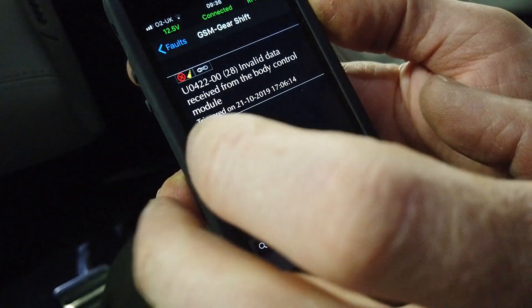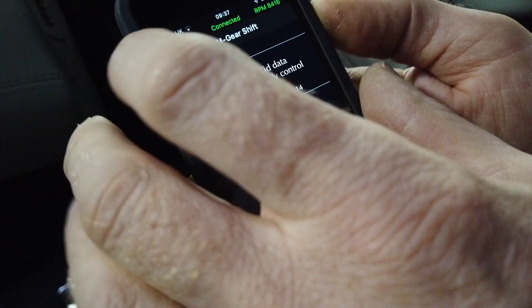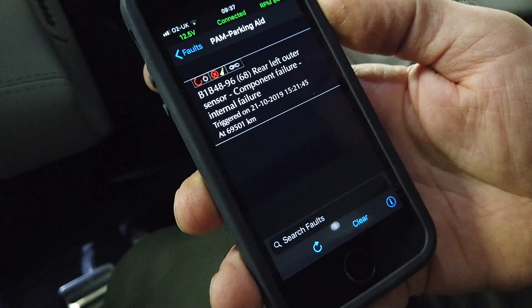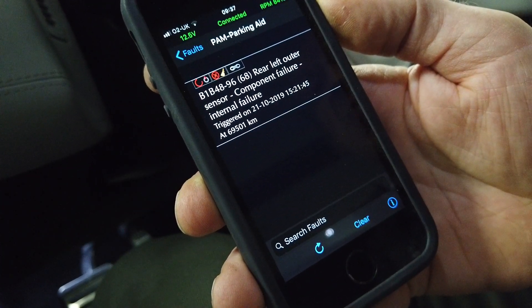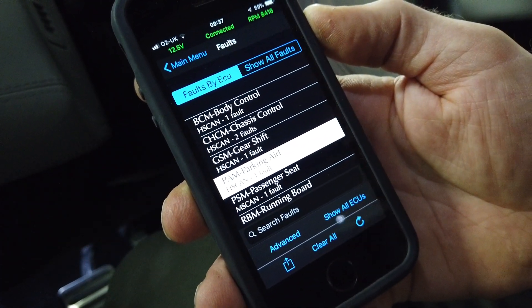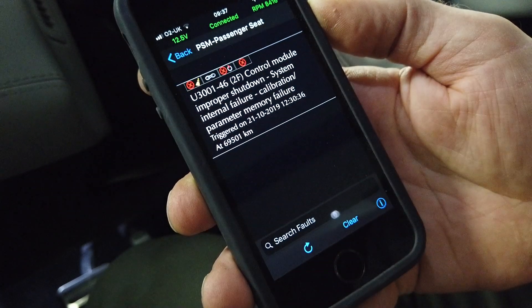The gear shift has invalid data from the body control module — interesting, that might be related. Parking aid: I know what the problem is there — they've actually put the wrong rear bumper on the car and it hasn't got the sideways sensors, so I know what that fault is.